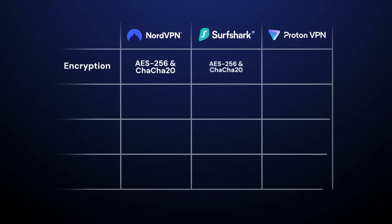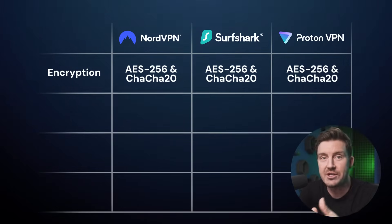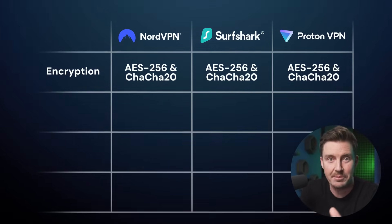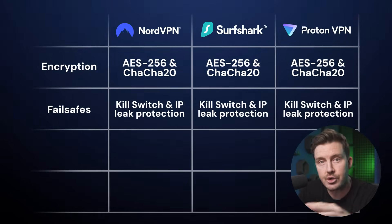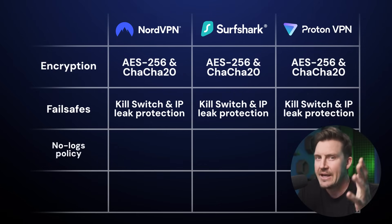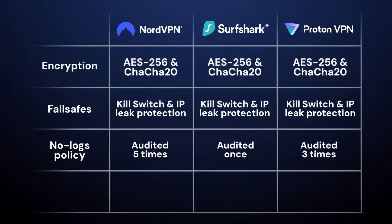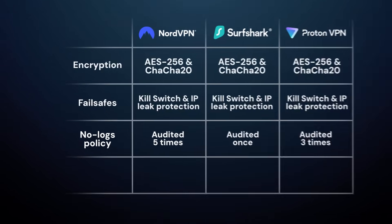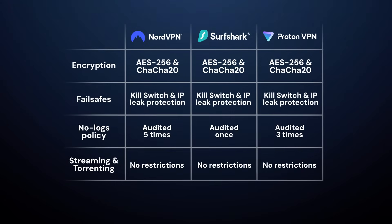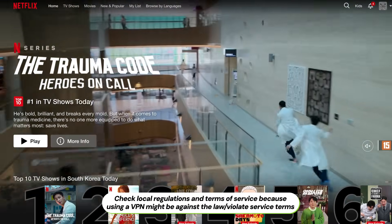First, encryption. All three use the same AES-256 and ChaCha20 algorithms, which is good because these are the most reliable options. The kill switch and leak protection are also there to ensure no user data is revealed. In terms of no-logs policy and audits, all three have them, but the numbers differ. NordVPN, in particular, passes audits regularly to maintain transparency. Finally, all three providers excel at accessing streaming content and supporting torrenting with no restrictions.